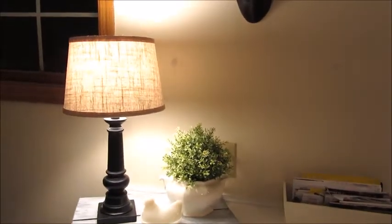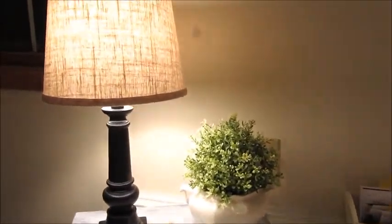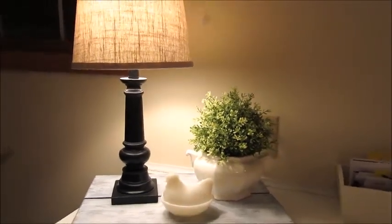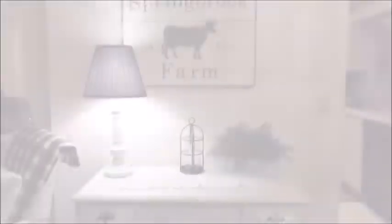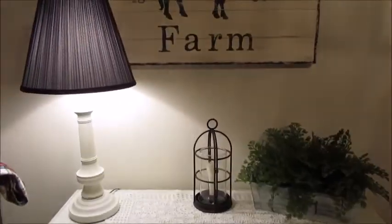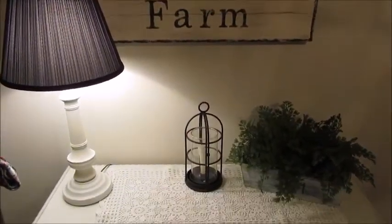In our kitchen I have a small lamp on the counter that does a great job of lighting up the kitchen and our stairwell. In our combined living and dining room space I have a lamp sitting on a desk that comes on for about four or five hours each night.